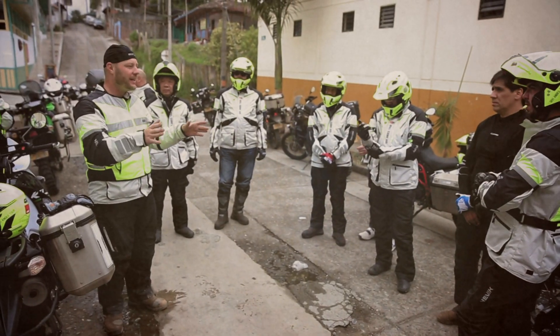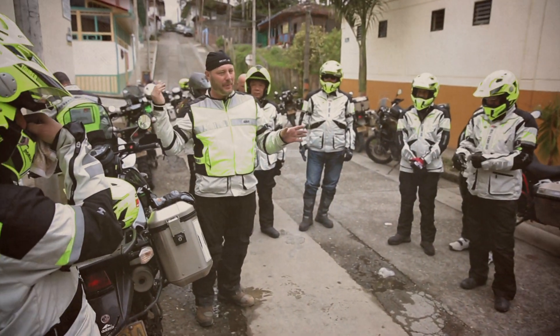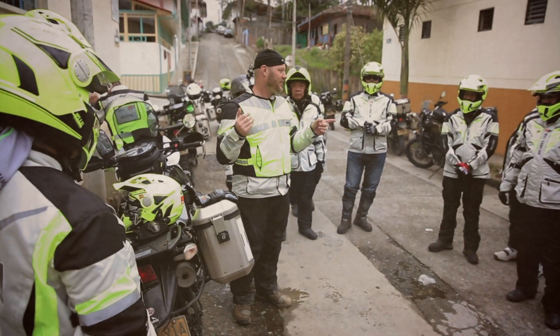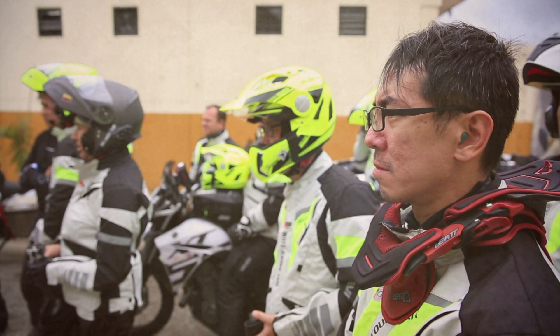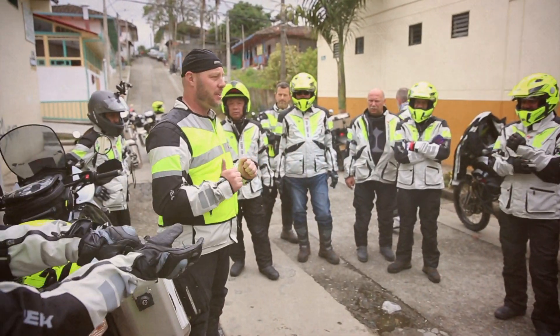It's important, very important, that you always know that the guy behind you is your responsibility. So if we turn, you wait till you see the guy coming for you. So enjoy the day and please ride safe.